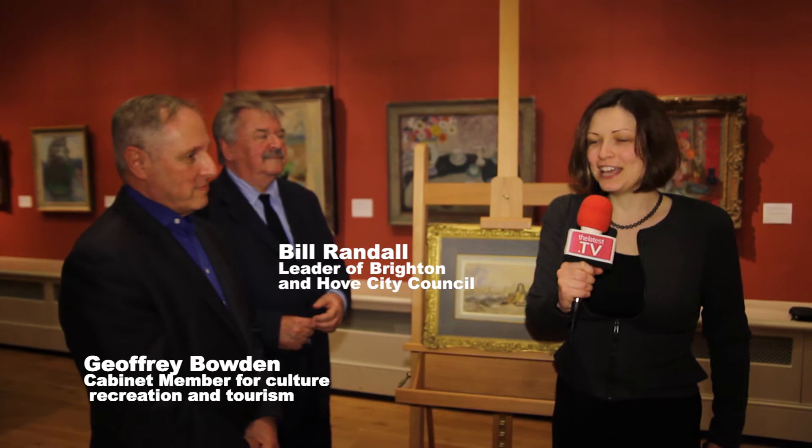I'm with Geoffrey Bowden and Bill Randall from Brighton and Hove City Council. Now Geoffrey, you're responsible for culture in this city — how excited are you about this purchase?